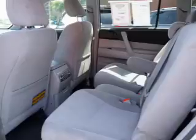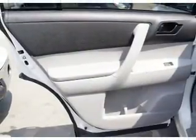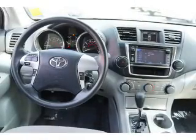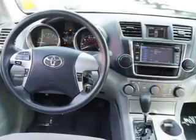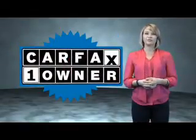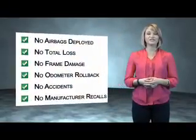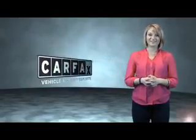Rest easy knowing this vehicle comes with a Carfax vehicle history report from Carfax, the most trusted provider of vehicle history information. Great quality at a great price. Call or click to contact us today. This is a Carfax one owner vehicle which qualifies for the Carfax buyback guarantee. Be sure to find a complimentary copy of the Carfax vehicle history report online or contact the dealership. Just say, show me the Carfax.